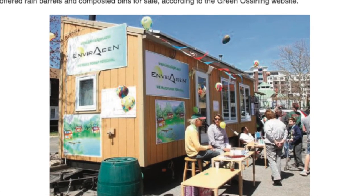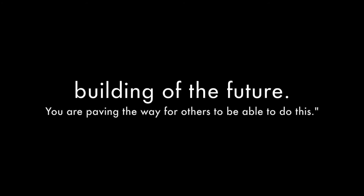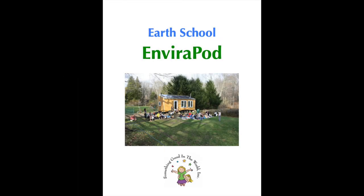This is not ahead of the curve — this is the curve. One engineer tells us this is the future now. A science teacher says this is the education building of the future; you are paving the way for others to be able to do this. High school and college students ask us, why aren't all schools built like this? Now they can be. Are you ready?